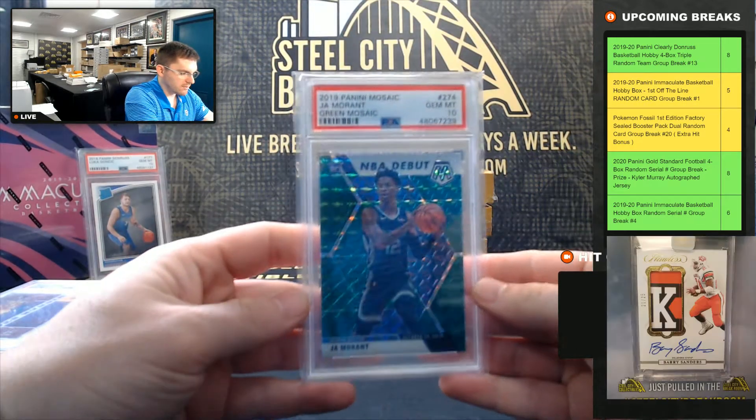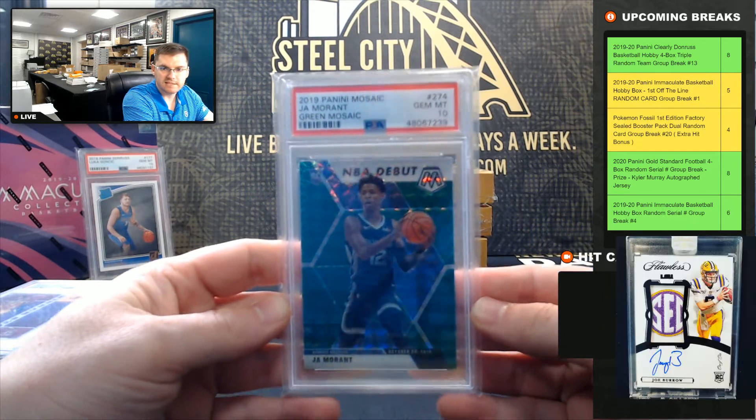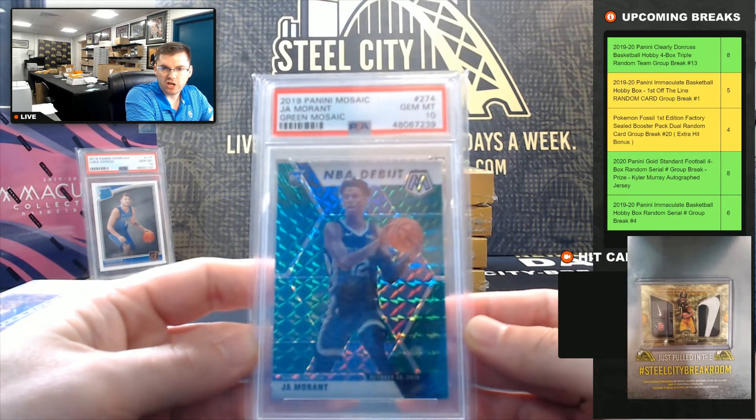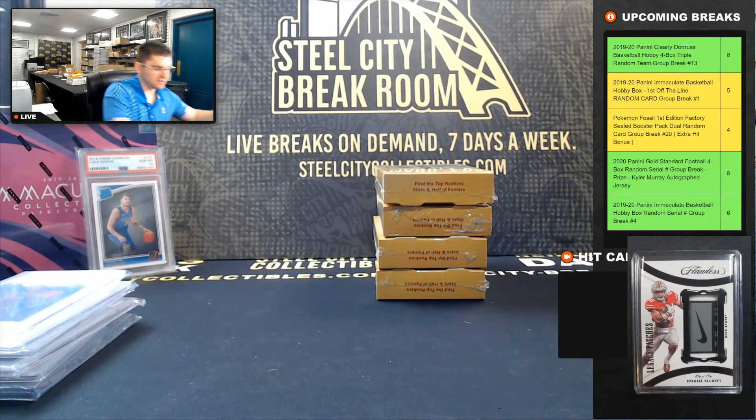Ja Morant, Mosaic Green NBA Debut, PSA Gem Mint 10. It's Ja Morant — that's a nice rookie.